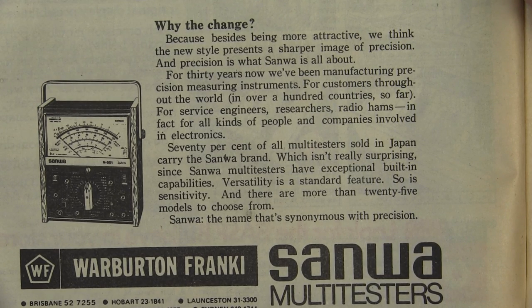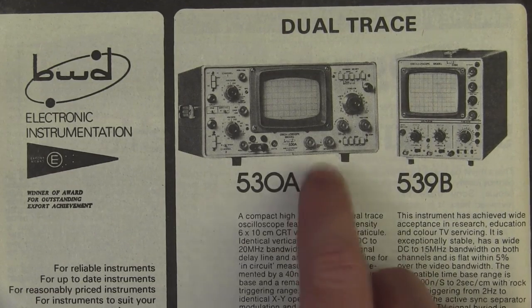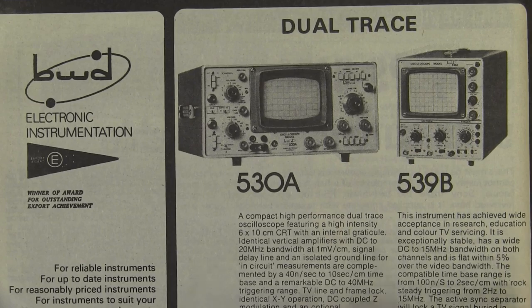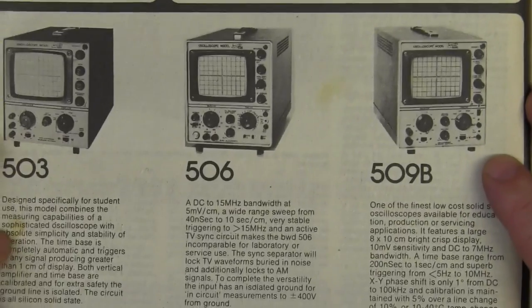Why the change? 'Besides being more attractive, we think the new style presents a sharper image of precision, and precision is what Sanwa is all about. 70% of all multi-testers sold in Japan carry the Sanwa brand, since Sanwa multimeters have exceptional built-in capabilities.' Woohoo! And here's the Australia-made BWD oscilloscopes again — the model 530A. Fantastic unit, dual channel, DC to 40 megahertz bandwidth, DC to 20 megahertz. No prices on them unfortunately.